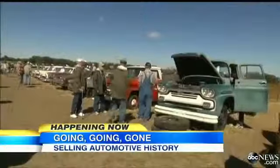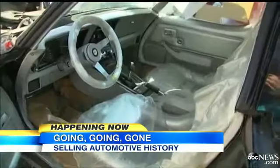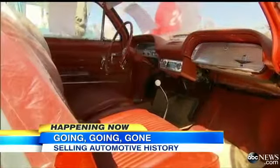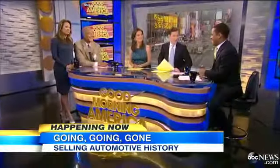Car geeks are descending upon a tiny town in Nebraska for a huge auction of old Chevys. They may look a little beat up, but there is something truly unusual going on here, and ABC's Rob Nelson, himself a gearhead, is all over the story.